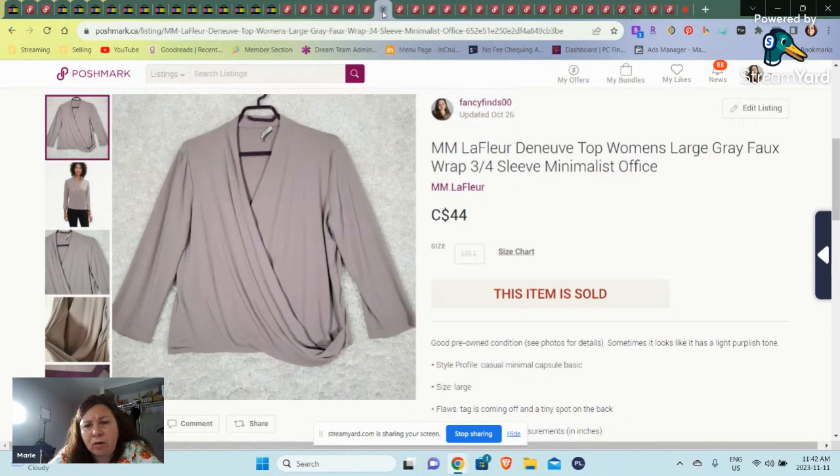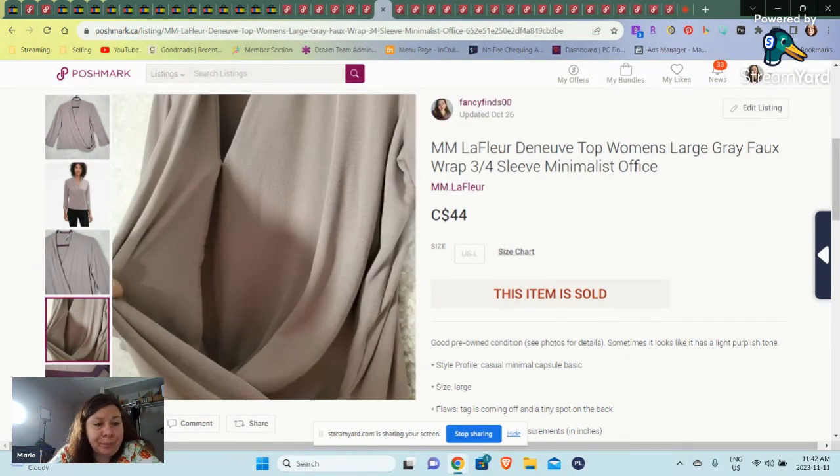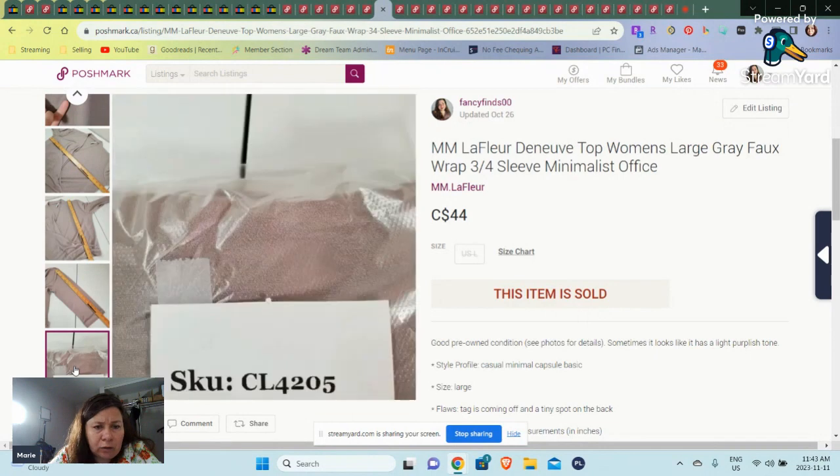Here's an MM LaFleur. I have been picking this up. This one sold fairly quickly — this is a faux wrap that sold for $44. I do use stock photos; you're not allowed to on eBay, but I tend to put them as the second photo and use them in places where I want to show off what it looks like. This one sold for $44 because it had a very light stain on the back of it, or I probably could have got a little more.